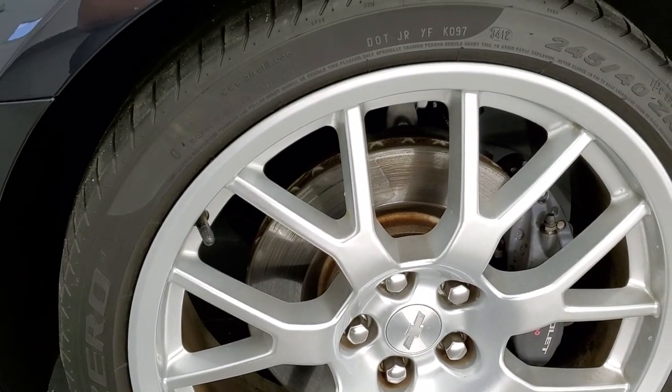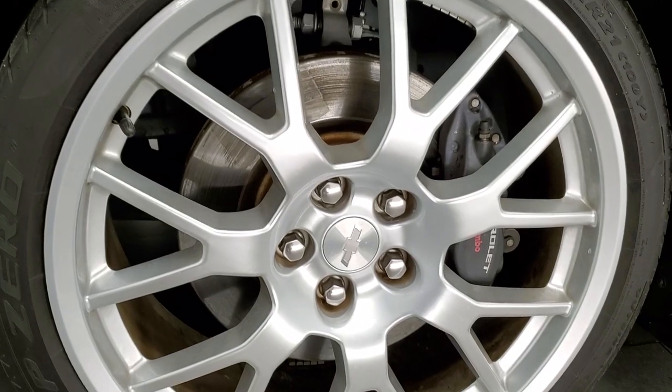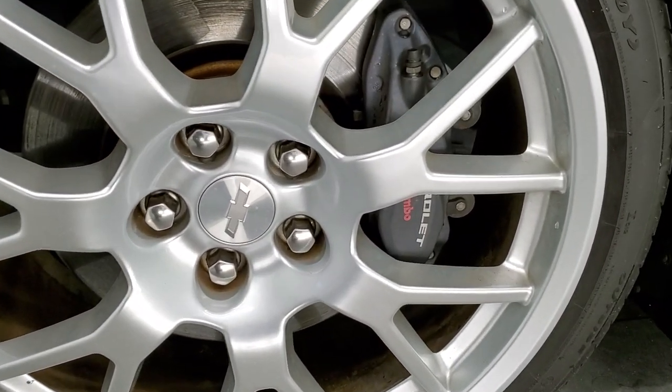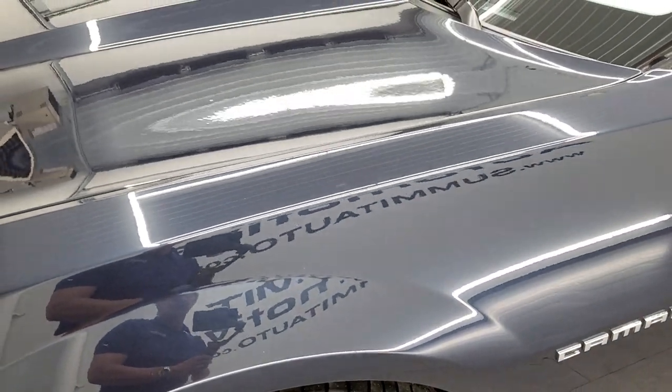It's going to come with the Pirelli 245/40 ZR21 tires in front, and once again they're on those 21-inch silver-painted rims. Being a 2SS, it's going to come with the Brembo brakes. Blu-Ray Metallic is a really good-looking color.